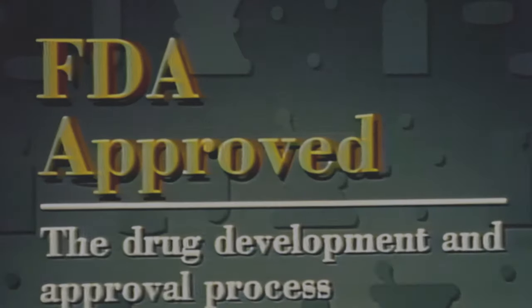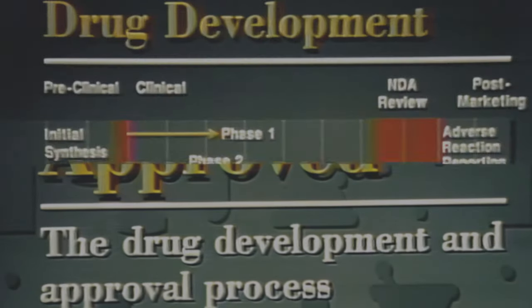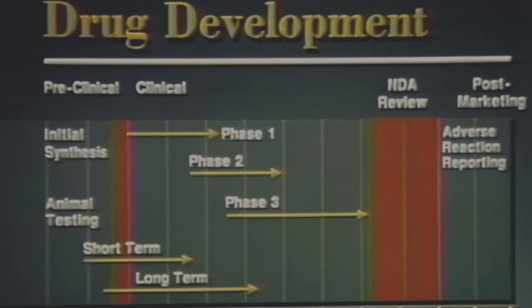The title of this program is FDA Approved. We'll look at how the pharmaceutical industry develops a new drug and how FDA decides when a drug is safe and effective. It takes about 10 years and $125 million to get an important new drug on the market. Most of this time is spent by the manufacturer in testing. FDA spends about two years reviewing the test results.